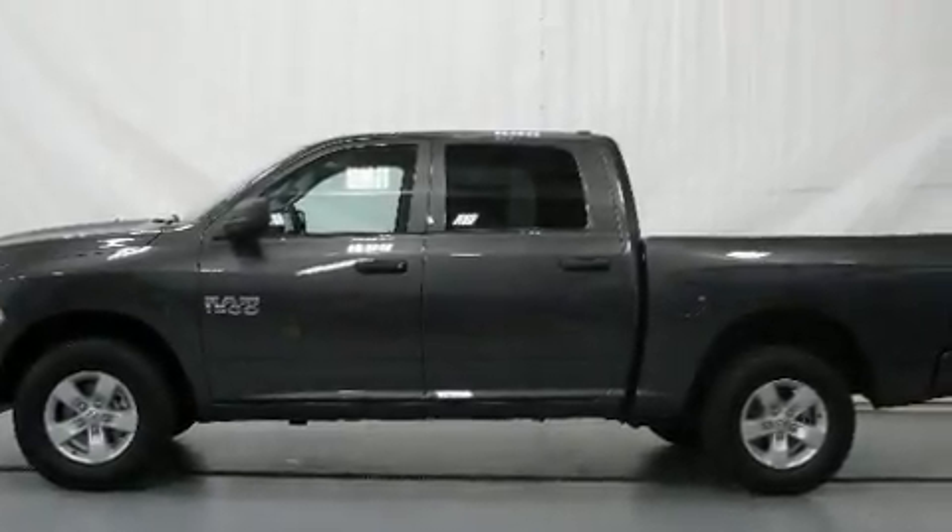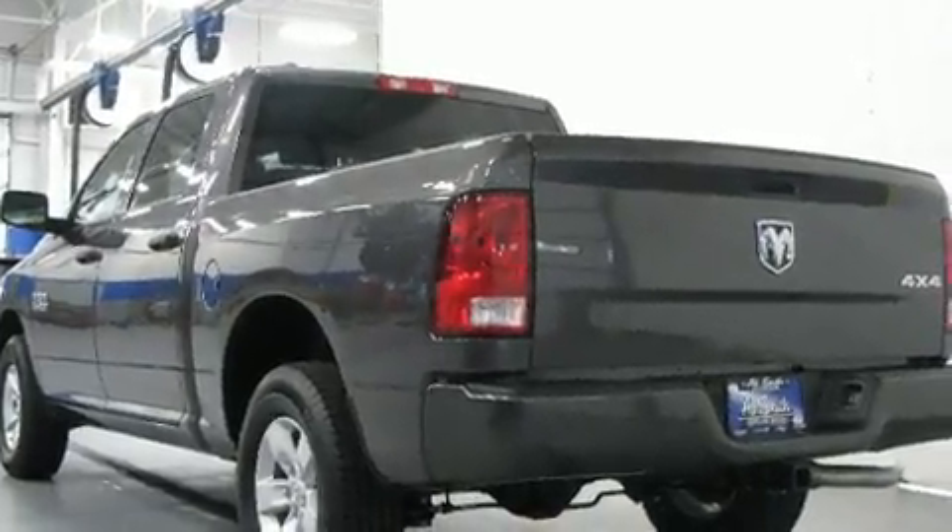Treat yourself to a test drive in the 2017 Ram 1500. This four-door, six-passenger truck leads among competitors in its segment.